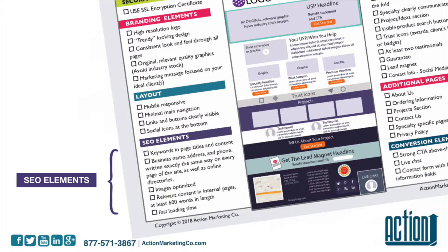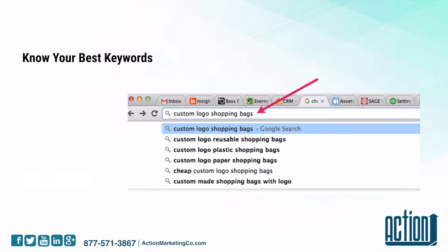Next are the SEO elements. You want to have keywords in all your page titles and the content. One way of looking at keywords is if you type something in your browser bar, it's going to open up a window and show you different options. Usually these are things that people type — Google is trying to guess that you want something somebody else already typed. This is one way of looking at keywords that you may want to use.